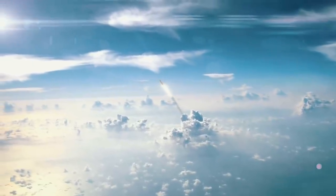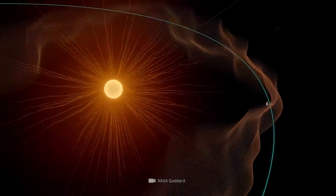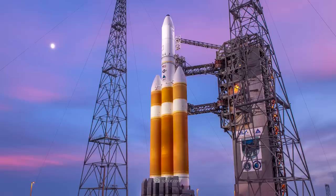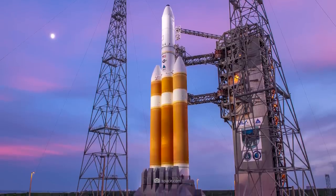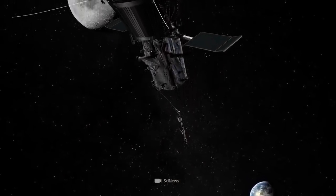In August 2018, one of the most ambitious and challenging solar system exploration projects to date was launched. Aboard a Delta IV heavy launch vehicle, the Parker Solar Probe began its journey to our star.